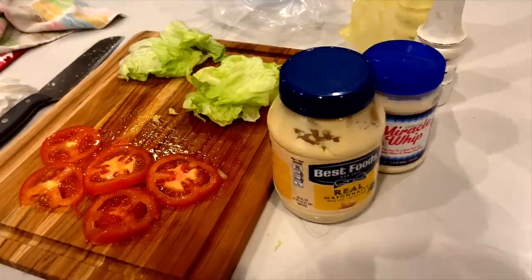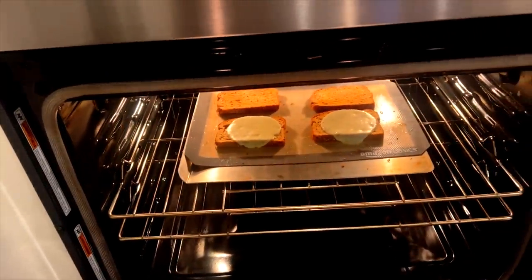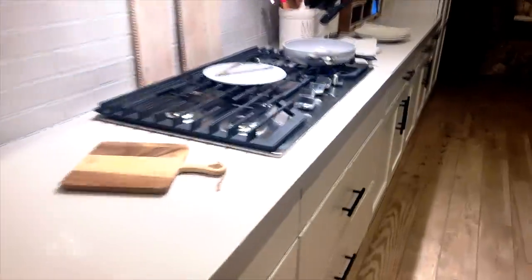I am making BLTs and toasting the bread in the oven right now. We actually do a little cheese too, and then the bacon.